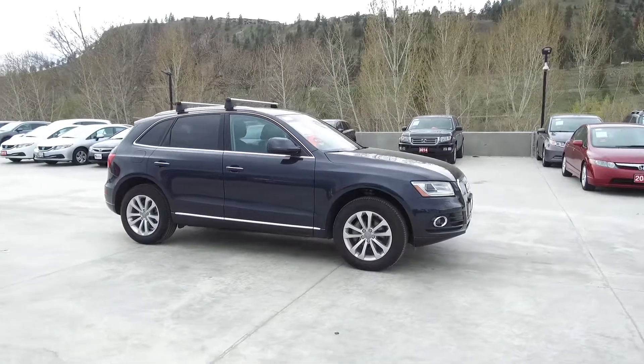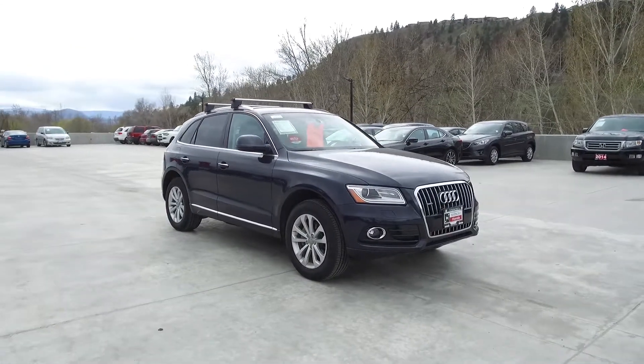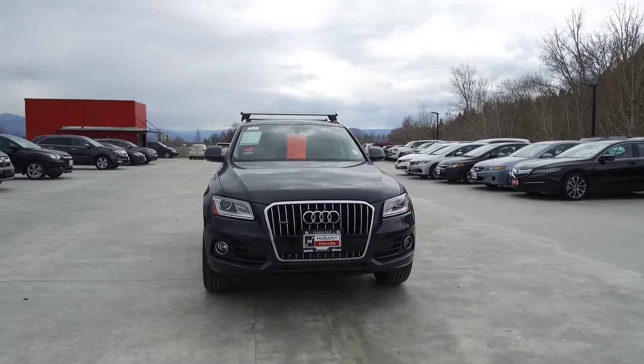Harmony Honda is located at 2550 Enterprise Way in Kelowna, BC. If you have any questions about this vehicle, feel free to leave a comment below, or come on in and see for yourself why we are the dealership with the number one customer satisfaction in the Okanagan Valley.